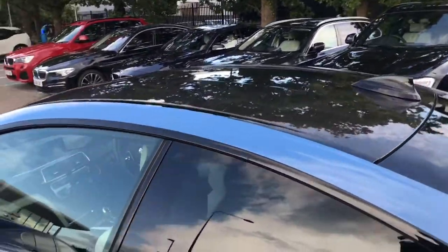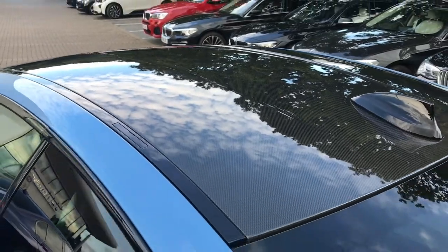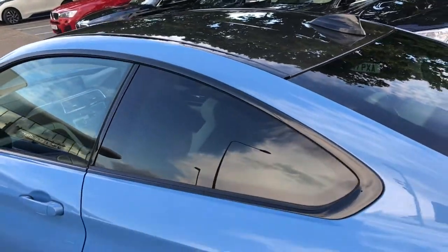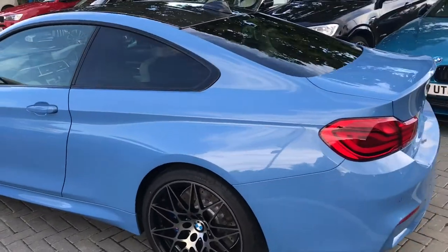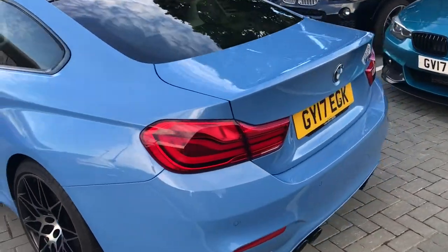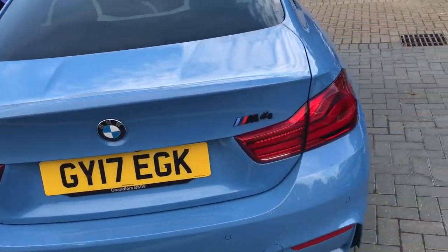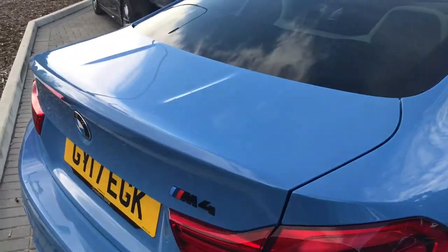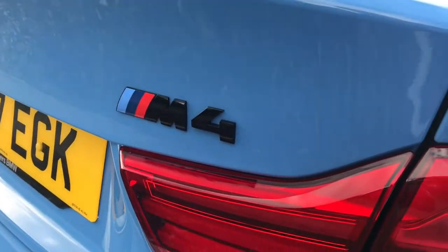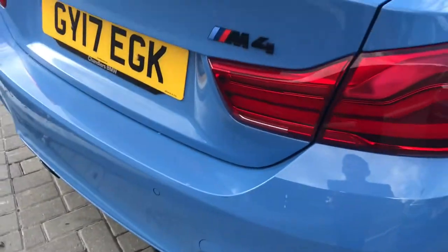You also have, standard on the M4, the carbon fibre roof, which both adds to the performance effect and actually reduces the weight of the car. Going to the back, you have the LED rear tail lights as well, and also the black M4 badging which would usually be silver, and the black tailpipe trims. All part of the competition package.